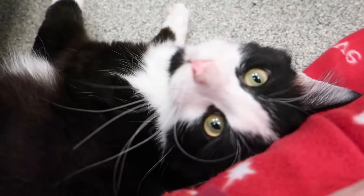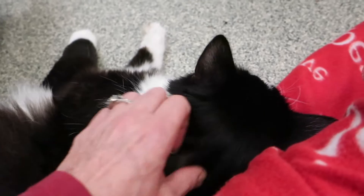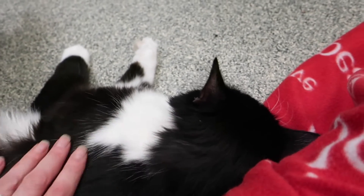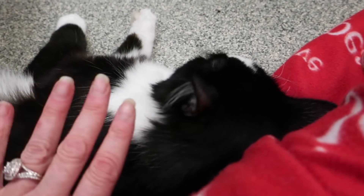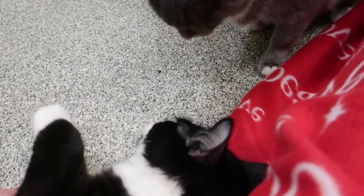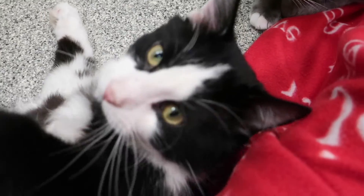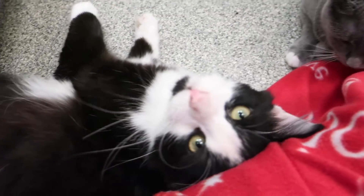I don't know how he is with dogs. He likes other cats. I would say no young kids, just because he's a little bit fearful of abrupt or new things. But he's a lover and he's sweet and gentle. She wants to be part of the video — that's our Smudge. Thanks for watching.